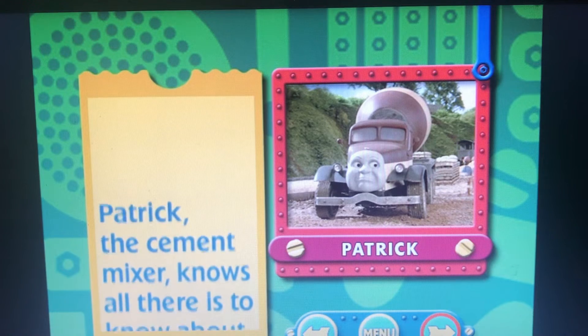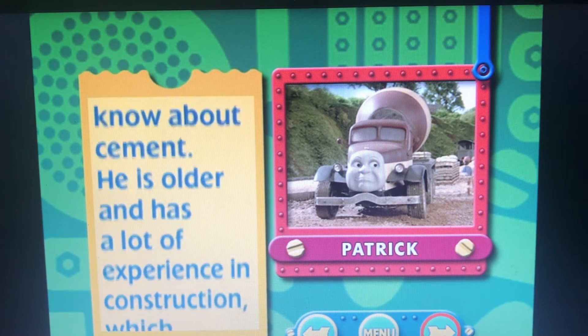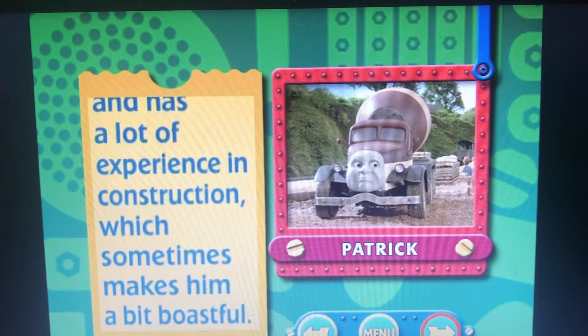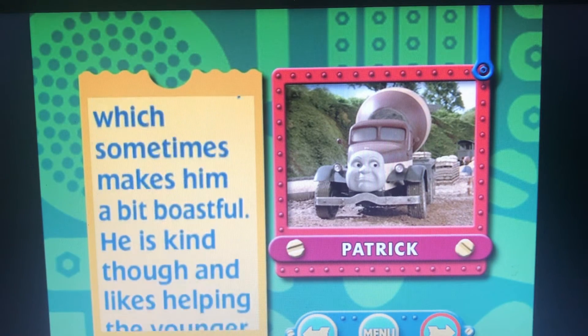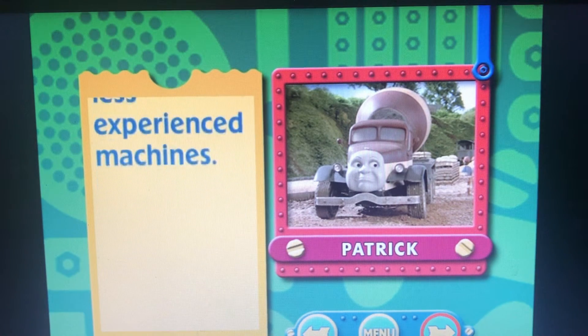Patrick the Cement Mixer knows all there is to know about cement. He is older and has a lot of experience in construction, which sometimes makes him a bit boastful. He is kind, though, and likes helping the younger, less experienced machines.